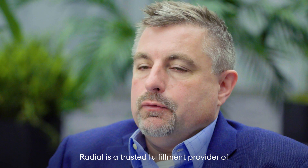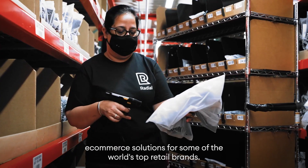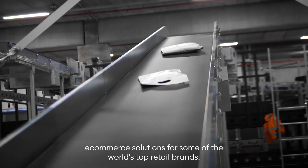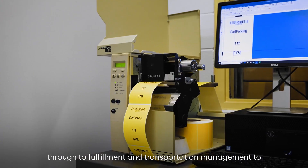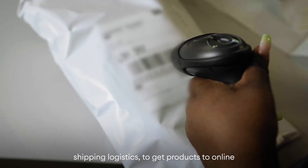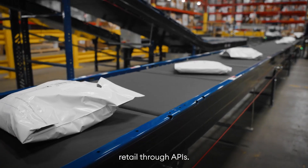Radial is a trusted fulfillment provider of e-commerce solutions for some of the world's top retail brands. We cover all aspects from order management through to fulfillment and transportation management, to shipping logistics, to get products to online retail through APIs.